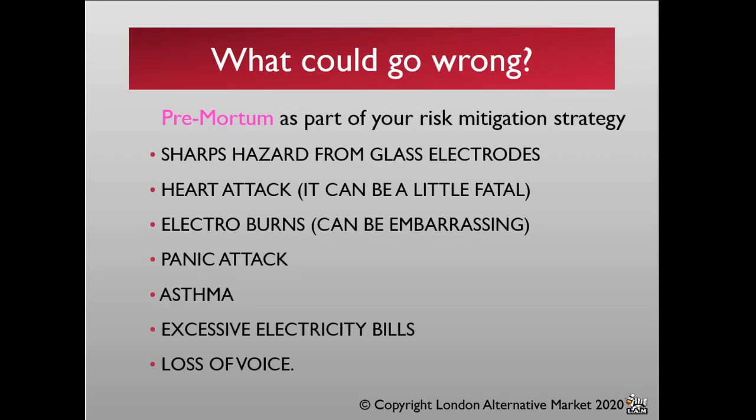Excessive electricity bills — if this is an area you enjoy, understand you are running some pretty power-hungry devices, and that will take a toll on your domestic electricity bill. Equally, if you are delivering 30, 40, 60, 80 forced orgasms to a person, they are going to strain their voice and may potentially lose it. If they have an important business meeting the next day or need to be on Zoom with their boss, please bear that in mind.